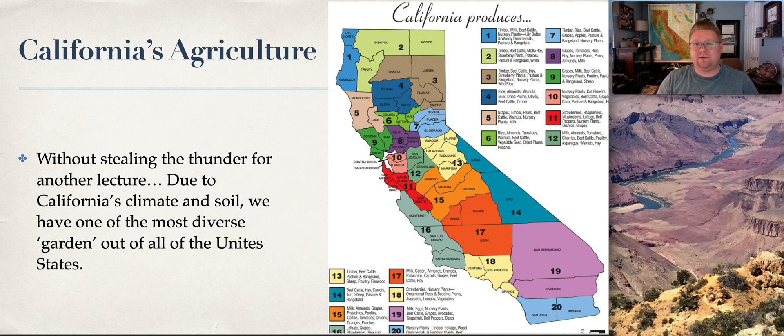Fun fact: if you've been to Disneyland and bought the sugar-coated almonds dipped in chocolate — English toffee — they only use California almonds and always have. So when almonds were unavailable due to the drought, they quit making that candy. Looking at areas across the state: San Bernardino is desert, yet it grows milk, eggs, nursery plants, beef, cattle, grapes, avocados, grapefruit, bell peppers, and dates. Even in the most arid and dry areas of our state, we're still producing something.